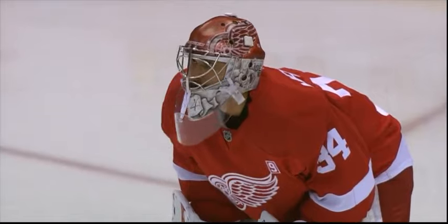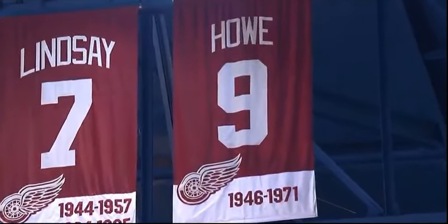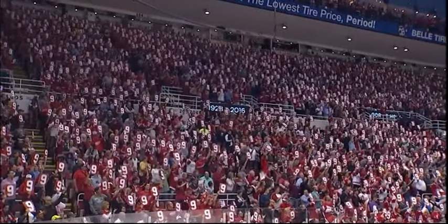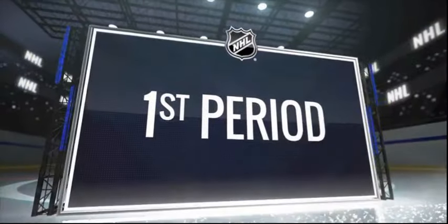It's the final home opener at Joe Louis Arena for Detroit, Monday night hosting the Senators. They sit at 0-2, looking for their first win, and they honored Mr. Hockey during the first period — Gordie Howe. And all of that energy seemed to carry over onto the ice for the Red Wings.